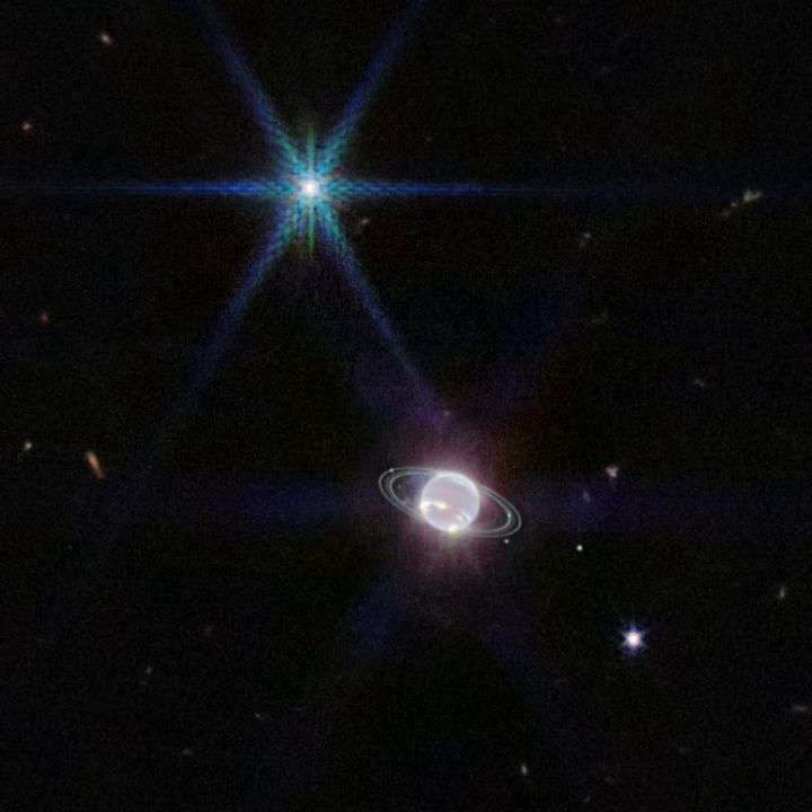In the stunning Webb view, the planet's dark and ghostly appearance is due to atmospheric methane that absorbs infrared light. High-altitude clouds that reach above most of Neptune's absorbing methane easily stand out in the image, though.